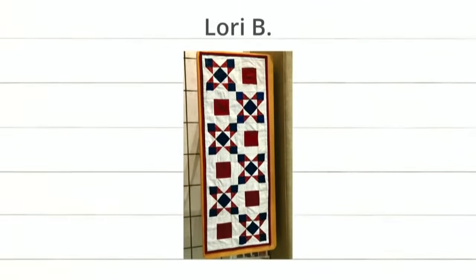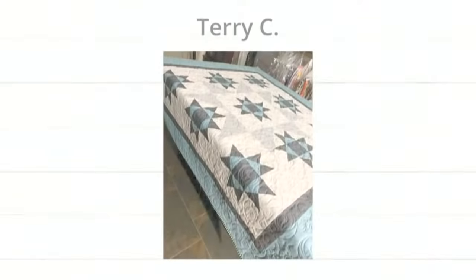Next we have Lori B — this is so pretty, I love how it looks like a railroad fence. And thirdly we have Terry C. Look at how pretty this one is — it looks like winter. That's the crown on point block we released with the setting triangles, and she has that nice wide border on the edge. Goes so much different with a different colorway.